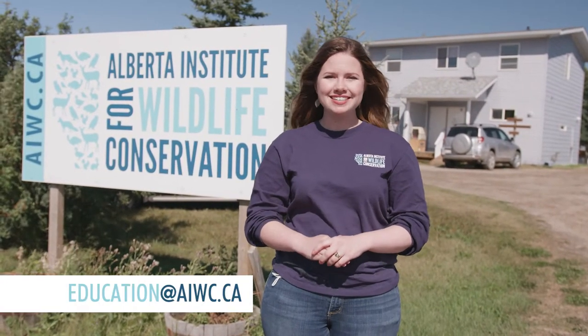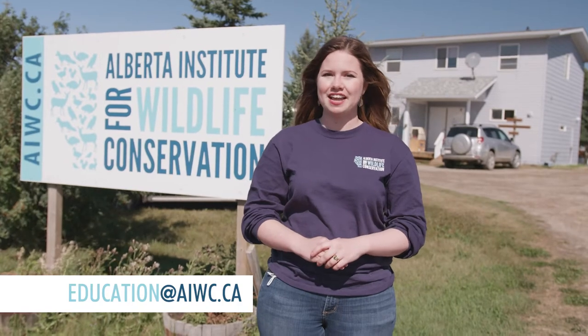If you do have any questions after watching the video, feel free to pop those into the comments, or you can also email me directly at education@aiwc.ca. All right, let's get started, shall we?